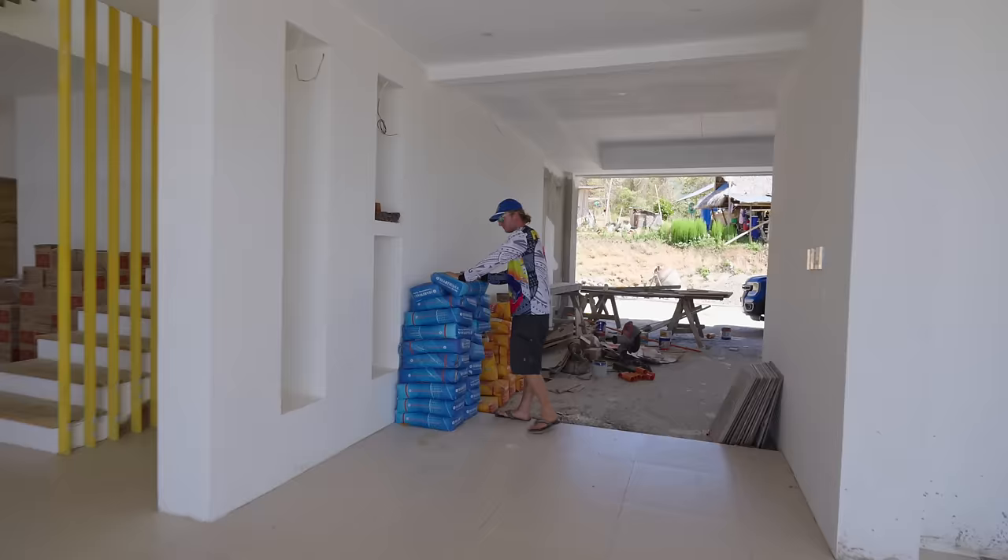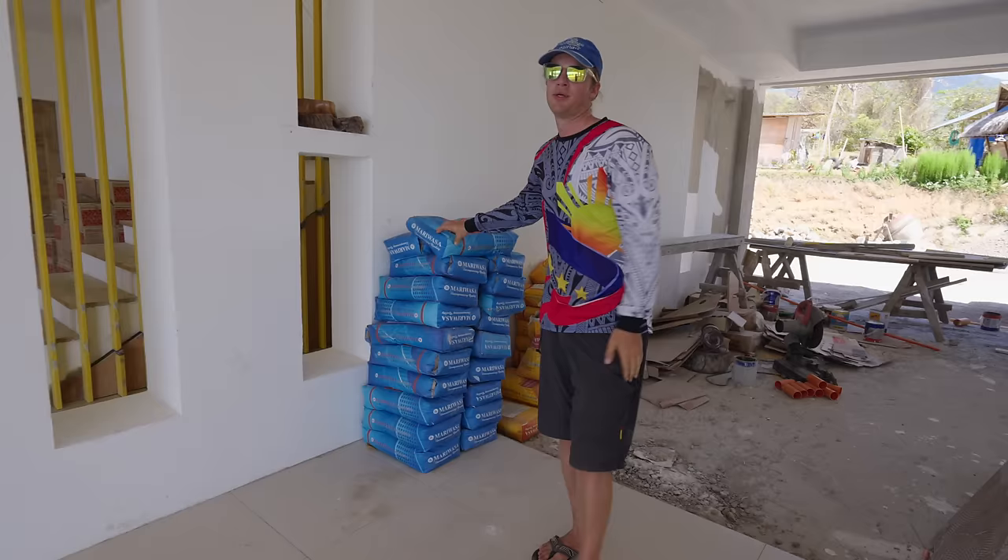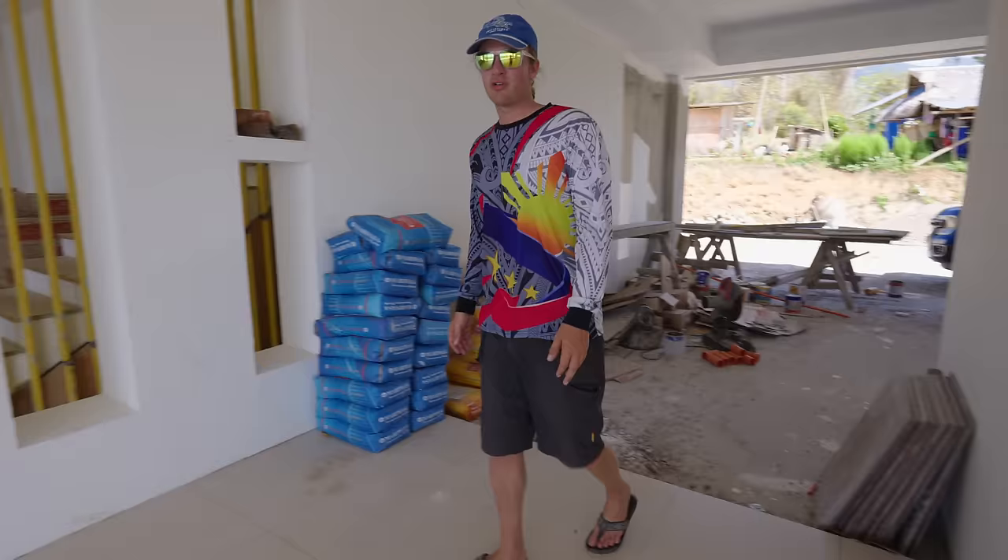Once that's done we'll start tiling — the tiles are here, and also the adhesive we bought some yesterday. Once again Mariwasa — here we got the yellow ones for the regular tiling, and this is the heavy duty that we're using for the tiles in the pool, so double the price. But this is something we probably should not try to save on — probably wise not to go with cheaper material for that one. So we got the heavy duty one.